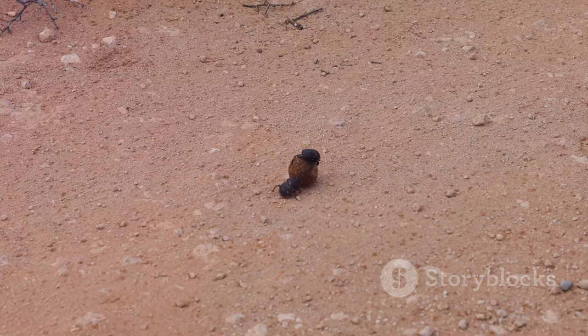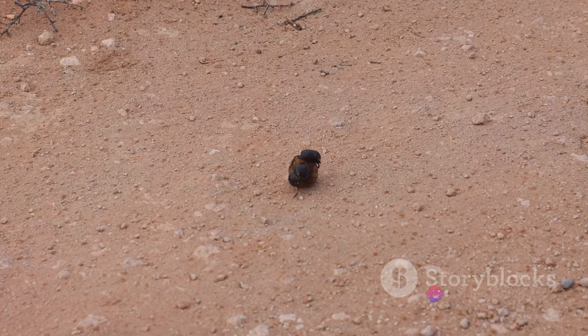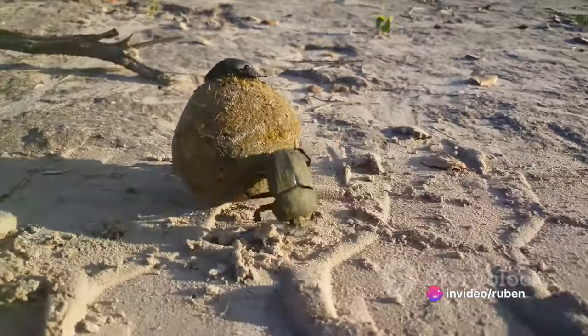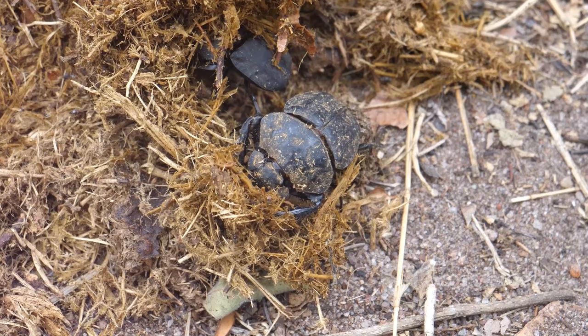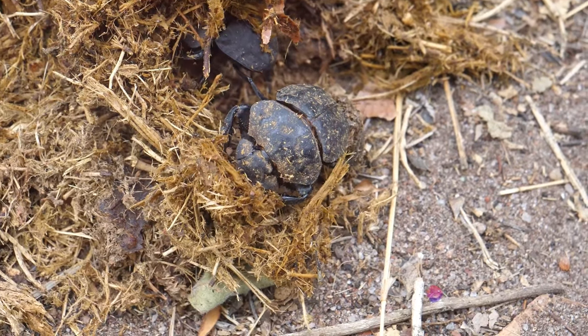For those looking for a less strenuous experience, the Nialaland Wilderness Trail is a perfect choice. This trail allows for a slower pace, giving you the chance to truly appreciate the smaller details of the park. You might encounter a dung beetle rolling its precious ball, or a chameleon blending into the foliage, or even discover the tiny, intricate patterns on a leaf.